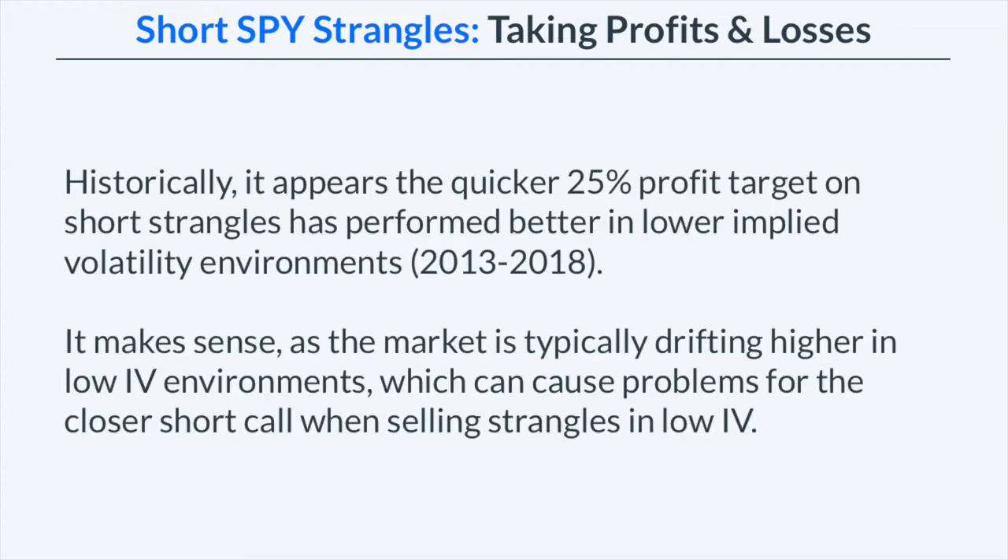Historically, it appears that the quicker 25% profit targets on short strangles have performed better in lower implied volatility environments, such as the period between 2013 and early 2018. That makes sense because in a low implied volatility environment, the market is typically drifting higher, which is exactly why option prices are cheaper. That can cause problems for the short strangle because when you sell strangles in a low IV environment, your short call strike is going to be very close to the stock price relative to selling in a higher implied volatility environment.